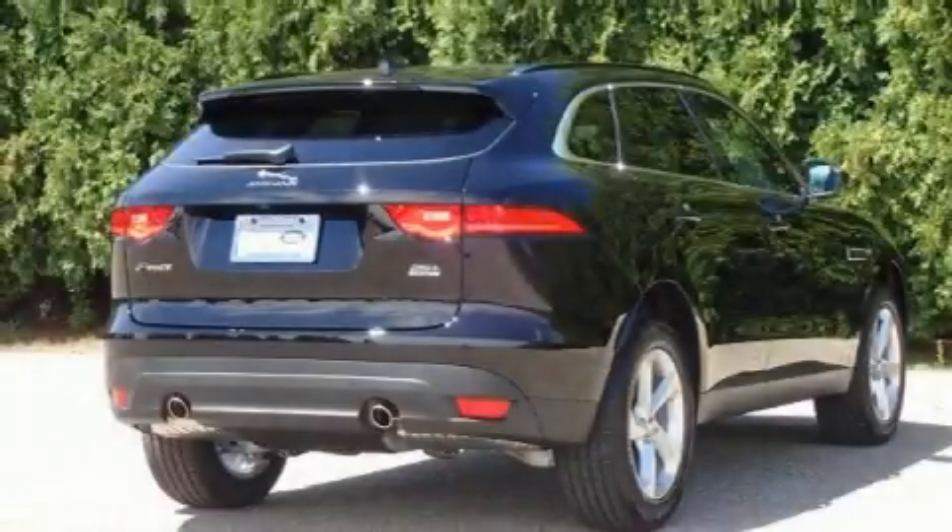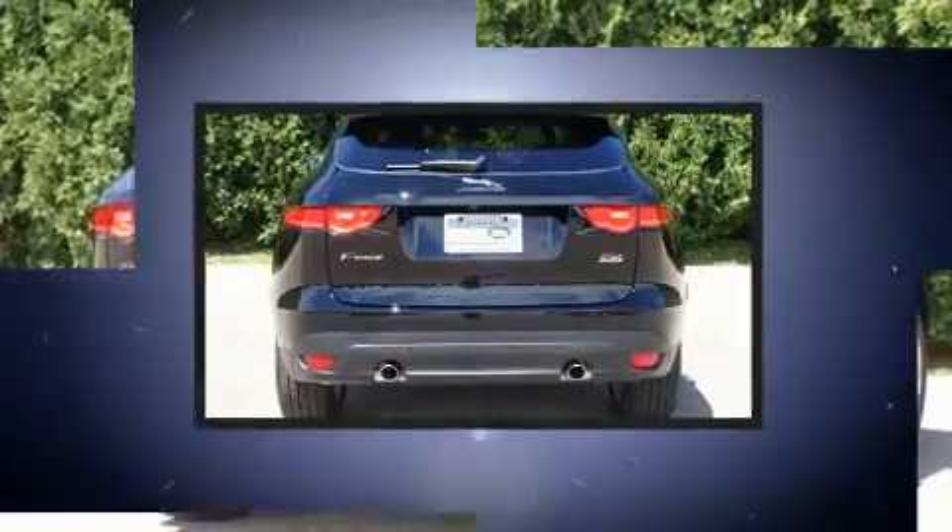Come test drive this 2020 Jaguar F-Pace. A turbocharger is also included as an economical means of increasing performance.